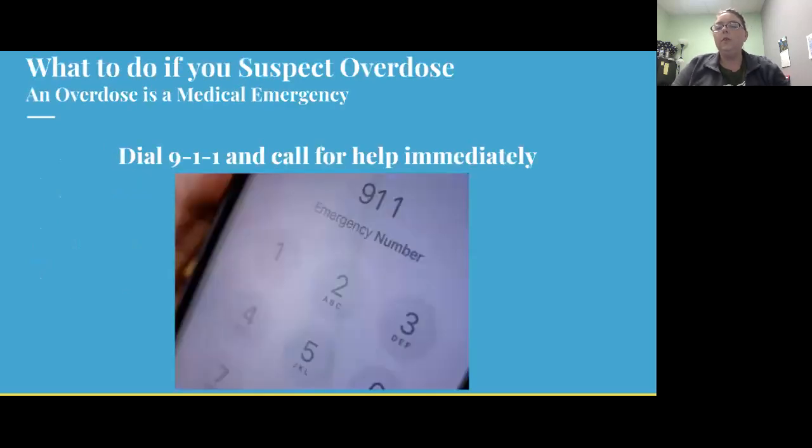The most important thing to do if you suspect that someone is experiencing an overdose is to call 911. There is no replacement for emergency medical attention, and an opioid overdose is a medical emergency. So it's vital to call 911 if you think that someone is experiencing an overdose.